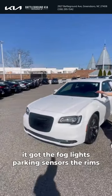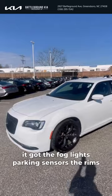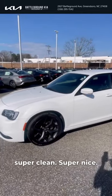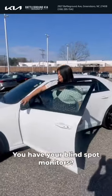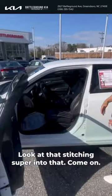You can't get any better. It's got the fog lights, parking sensors, the rims — super clean, super nice. Look at that shine. You can't get any better than that. You have your blind spot monitors. Look at that stitching.